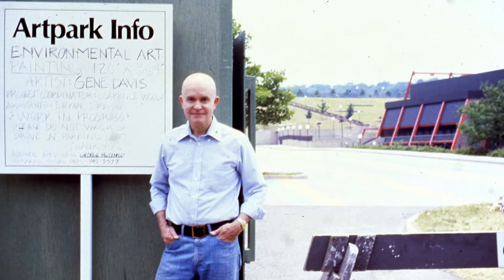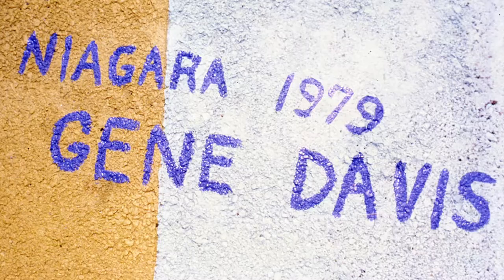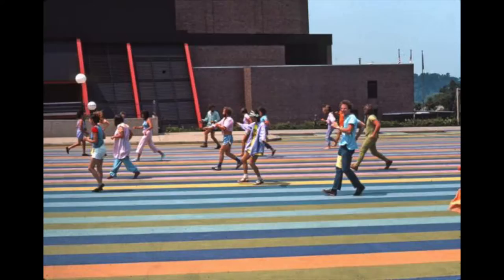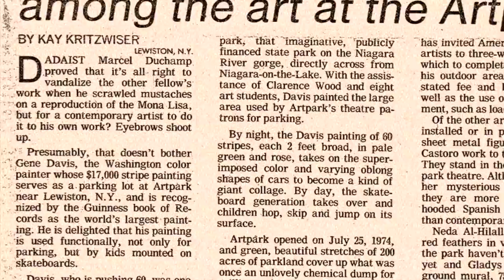In the summer of 1979, artist Gene Davis, whose estate is held by the Smithsonian American Art Museum, installed an artwork at Art Park titled Niagara 1979. We came to know it as the Painted Parking Lot, and it was incredible. Gene Davis spent weeks hand-rolling 60 364-foot long lines in the hot summer sun, and everyone came out to see it. Niagara 1979 was widely covered by the media. At over 40,000 square feet, the Guinness Book of World Records recognized it as the largest painting in the world. This is what that parking lot looks like today.